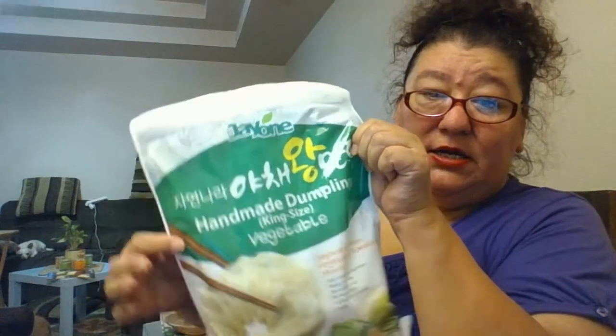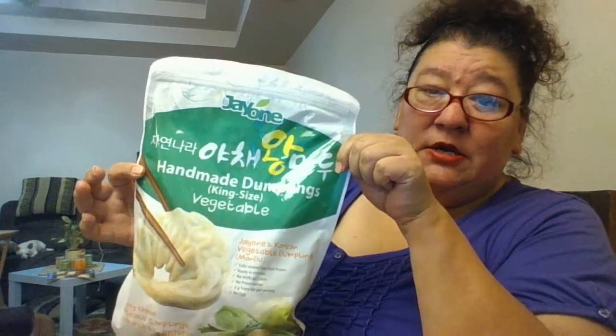These are on sale for $2.99. I normally get the kimchi ones, but they didn't have any. These are the best and I've got to get them into the freezer.